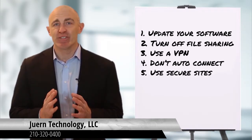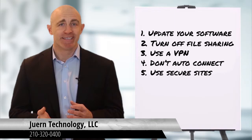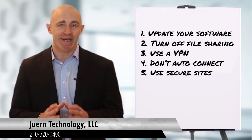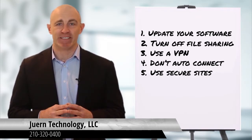Five: use secure sites whenever possible. On public networks, it's much safer to avoid private transactions. Conducting banking activity or purchases that require a credit card should always be completed over a private connection, such as at home or in the office.